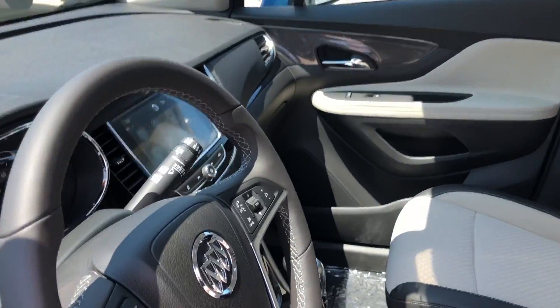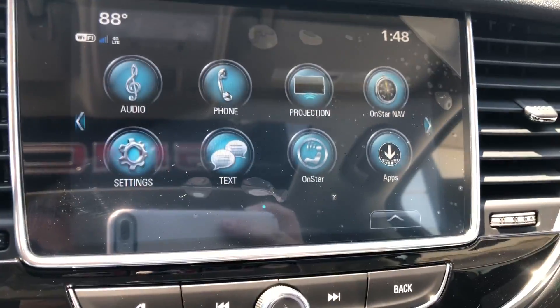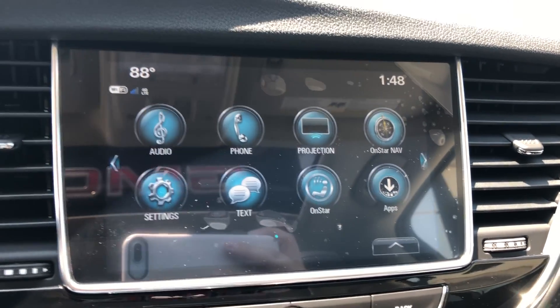Other interior features include a large LCD touchscreen display which houses satellite radio, hands-free calling, text, weather, and projection applications, as well as OnStar navigation apps. Many other app features are also available.